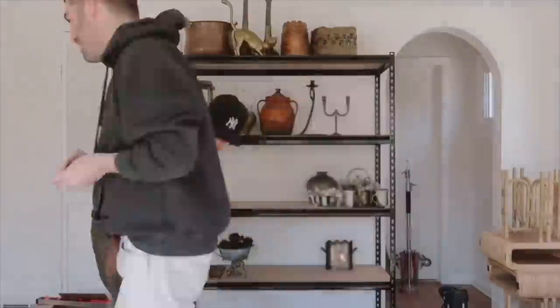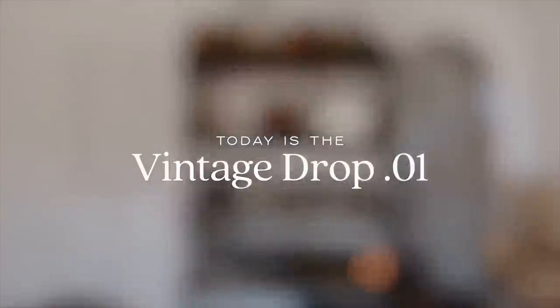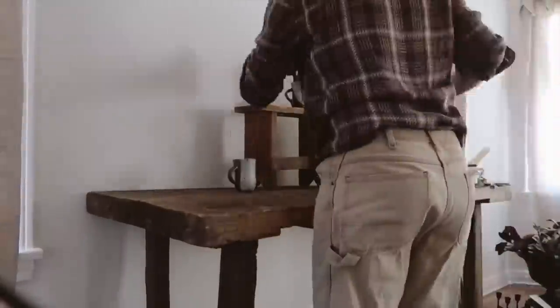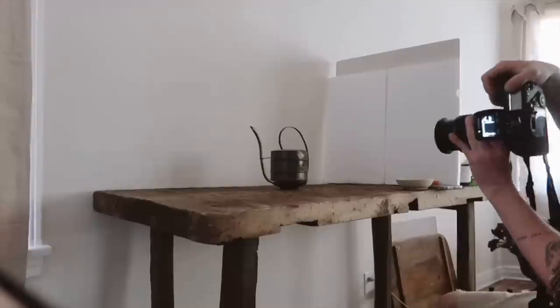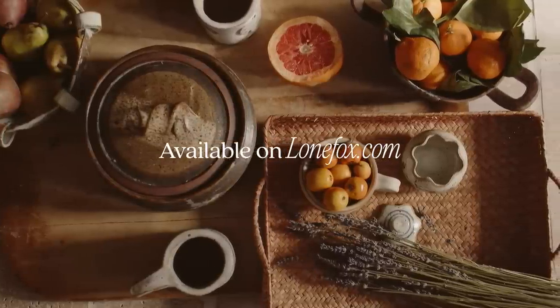Before jumping into today's video, I did want to let you guys know that the Vintage Drop is at 10am today. I'm super excited — it's over on LoneFox.com. I've been curating and collecting these pieces over the past couple of months and photographing them, and I got them up on the site for you guys, ready to shop.